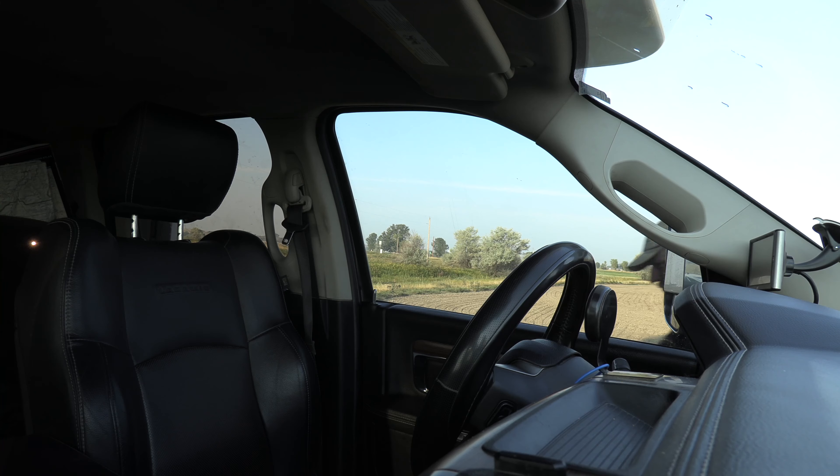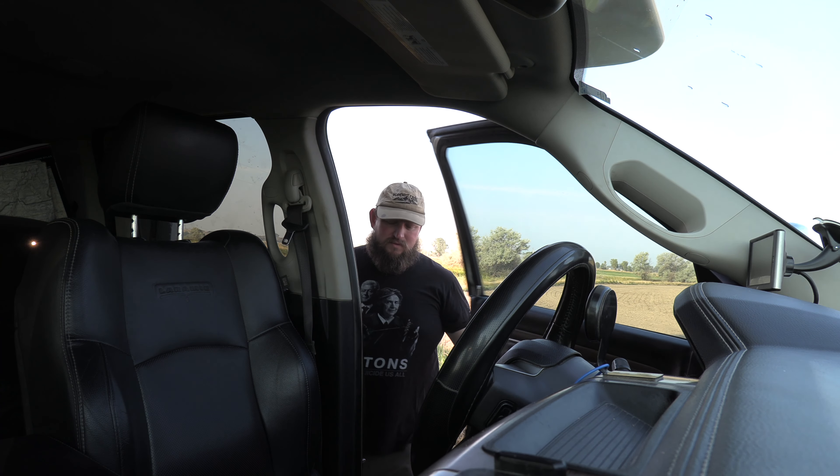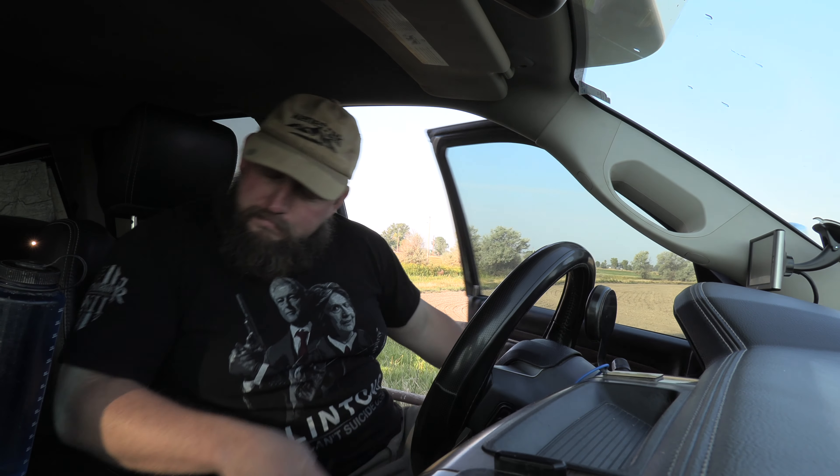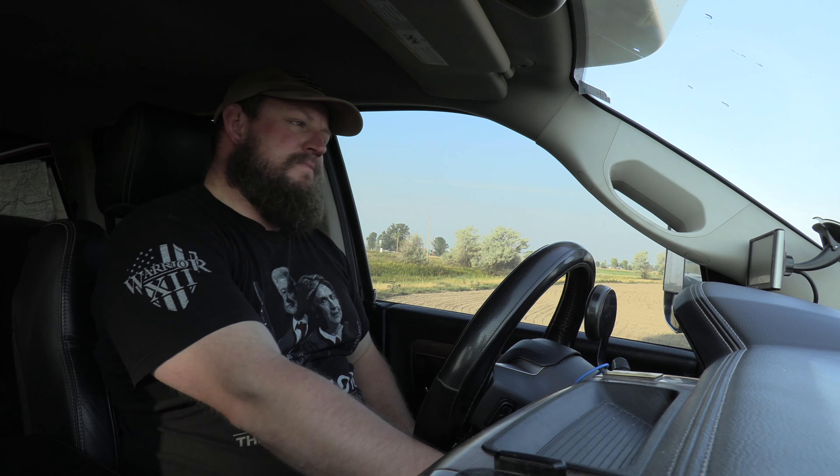I was planning on going to Pompey's Pillar this morning, but I did a little bit of research and I don't think I really want to spend the time. It's really cool, there's a lot of history to it — William Clark engraved his name on it in 1806, which is really interesting — but that would be the only reason I'd want to go. Right now I just want to get on the road and head east, hopefully get to my destination before it gets too late.